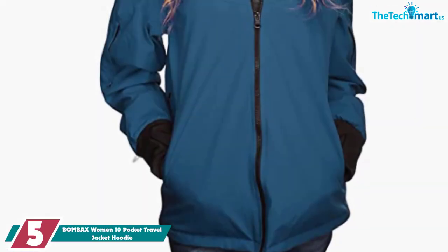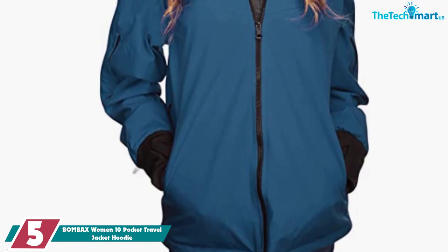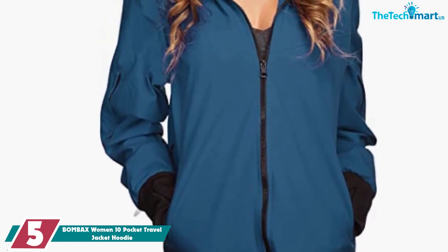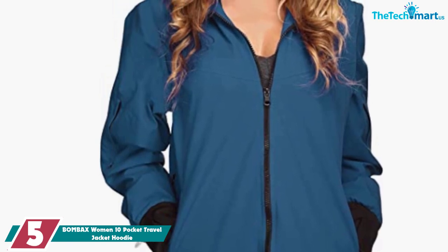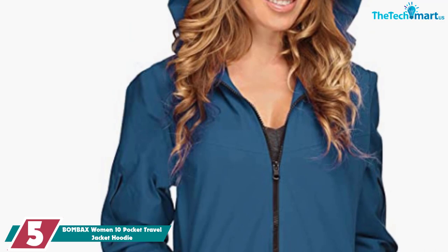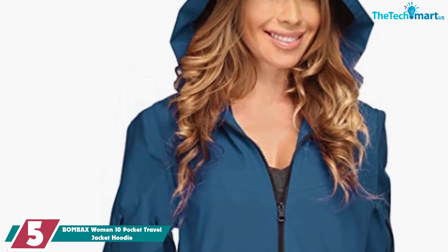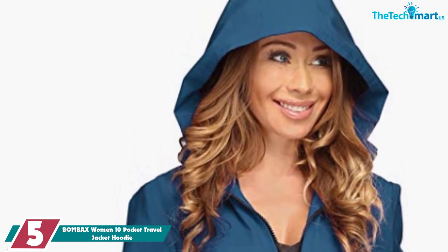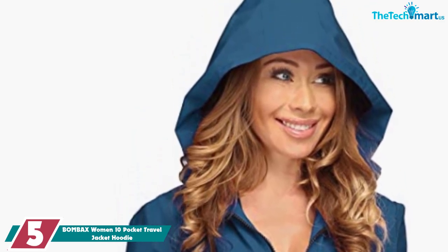Starting at number 5, we have the Bombax Women 10 Pocket Travel Jacket Hoodie. A jacket you will love while traveling for sure — this one from Bombax has the ever-important hidden pockets, but also a built-in blow-up pillow and eye mask so you can keep it on and still fall asleep on the plane or bus without worrying about all your belongings. And before you wonder what you are going to do with the hood,